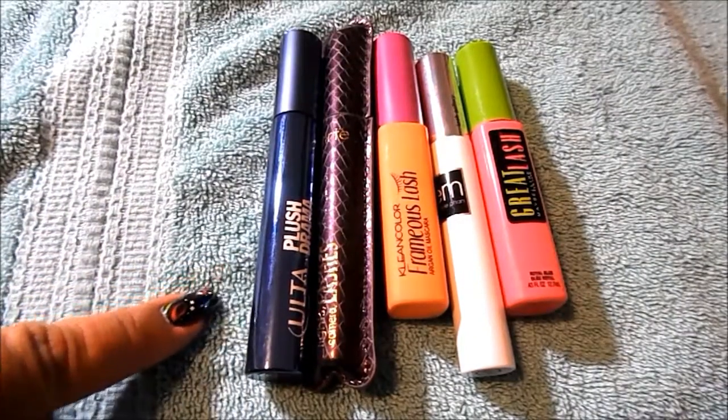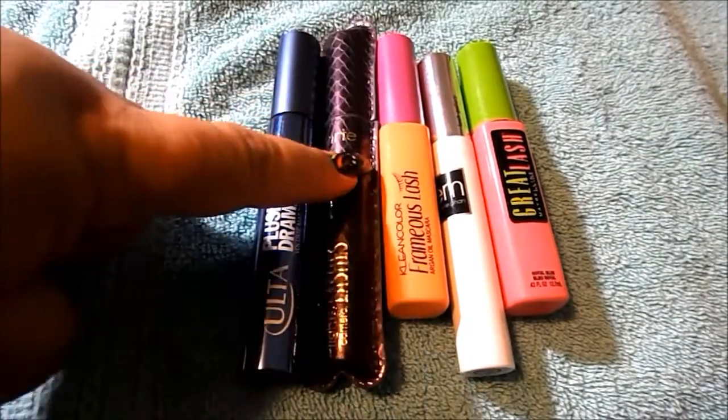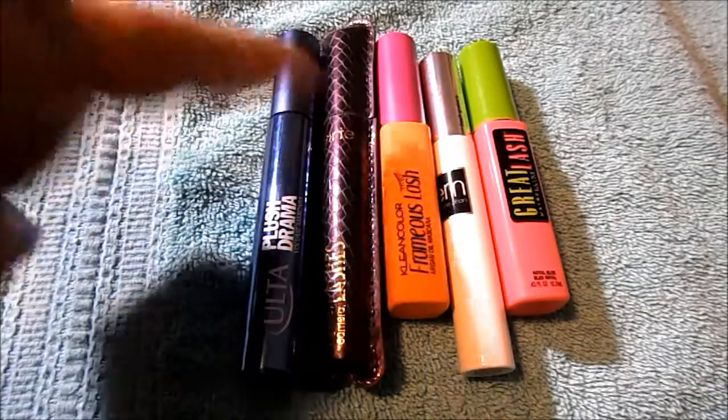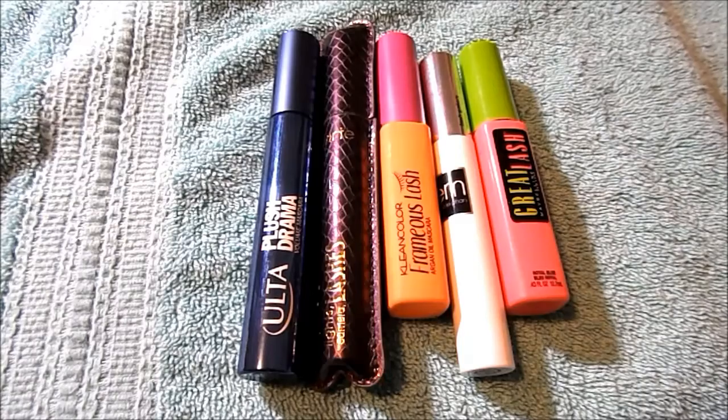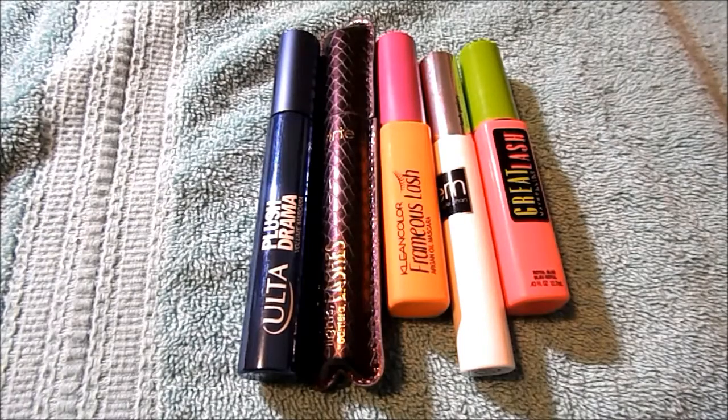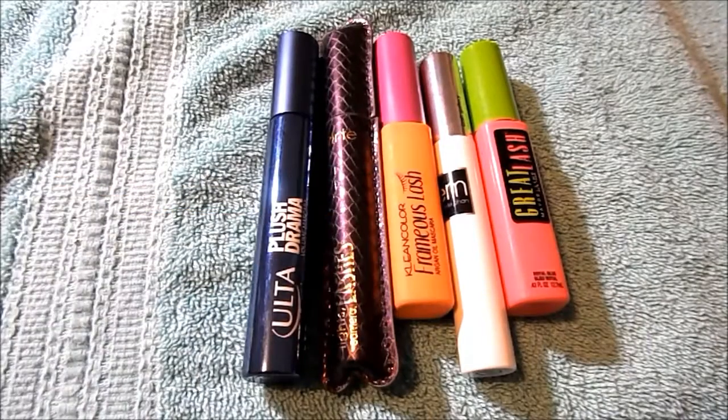These are the five full-size mascaras: the Ulta Plus Drama, Tarte Lights Camera Lashes, Clean Color Framus Lash, EM Michelle their Lash Gallery, and Maybelline Great Lash. I would buy the Tarte again and I like the EM Michelle one.